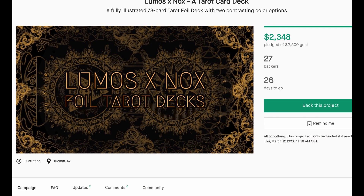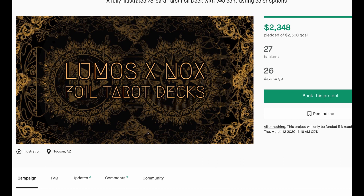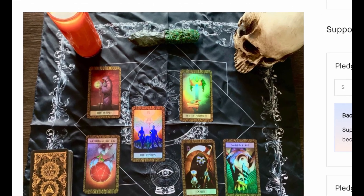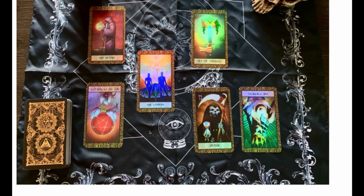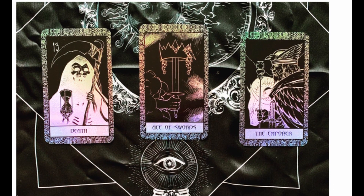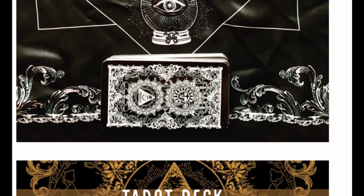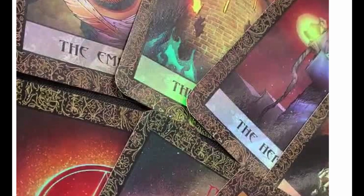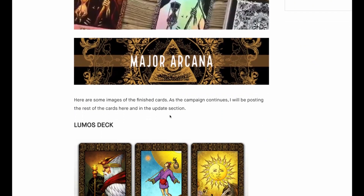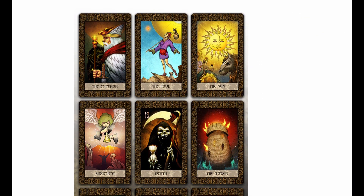The Lumos and Knox foil card decks have only 27 backers. It's two different styles — one is a very colorful style, and the other is really heavily foiled out. You can choose which one you want, and I do like the non-foiled version — the Lumos deck. I enjoy that a lot.